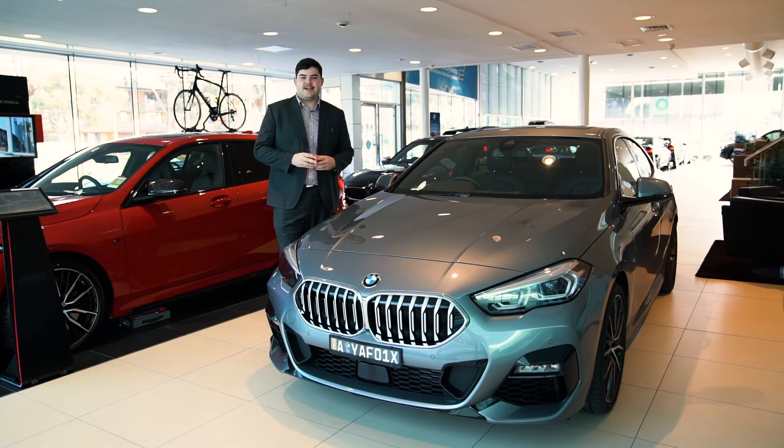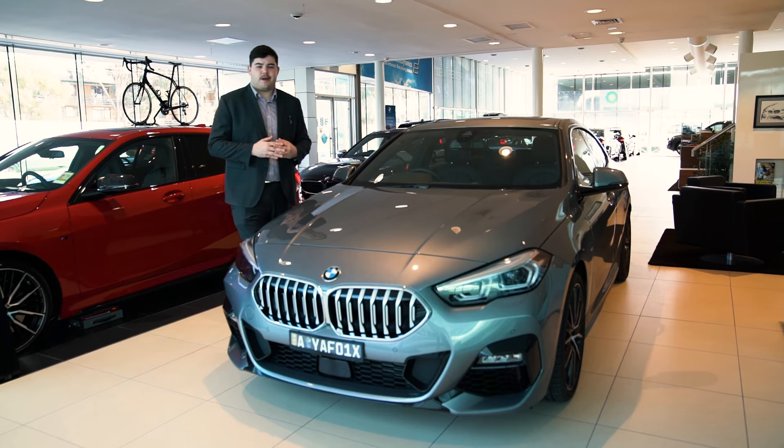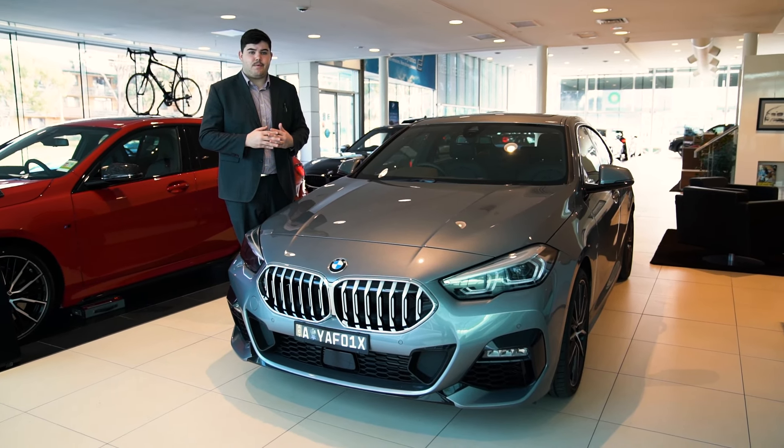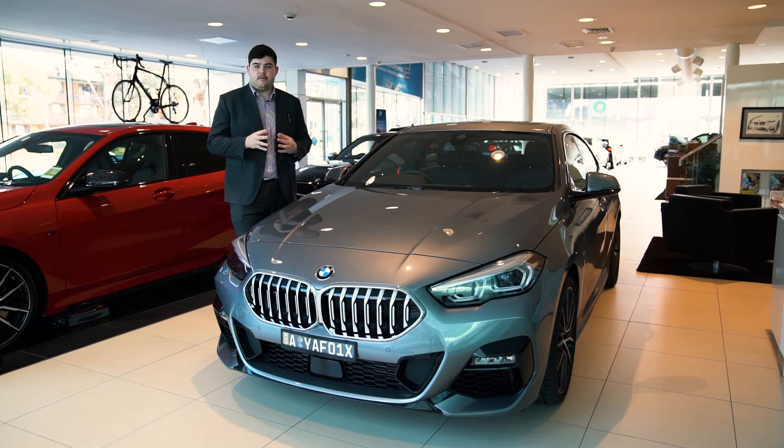Hi Canberra, I'm Tobias and today I'm going to be showing you the 218 Skyscraper Grey Grand Coupe. This car does have a 1.5 three-cylinder petrol engine, 103 kilowatts.